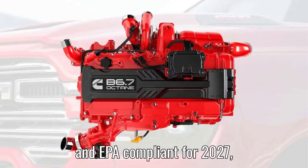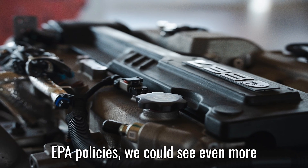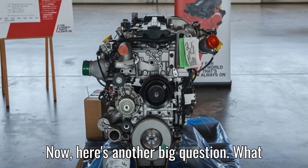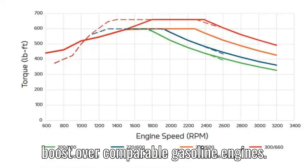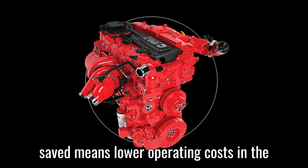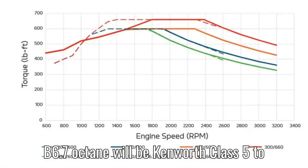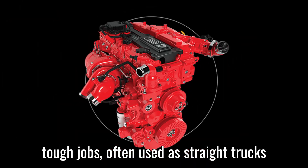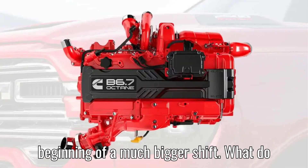The engine is fully CARB and EPA compliant for 2027, making it future-proof for emissions regulations. But with recent changes in EPA policies, we could see even more flexibility in how these engines operate. On fuel economy, Cummins hasn't dropped official MPG numbers just yet, but they're already claiming a 10% efficiency boost over comparable gasoline engines — huge for businesses running fleets of medium-duty trucks. The first trucks to get the B6.7 Octane will be Kenworth Class 5 to 7 models, specifically the T-180 to T-480 lineup. These trucks are built for tough jobs, often used as straight trucks rather than massive tractor trailers. It's still unclear if Cummins plans to expand this engine to other vehicles, but if this launch goes well, it could be the beginning of a much bigger shift.